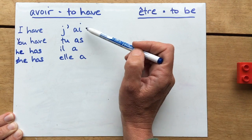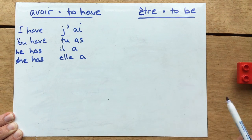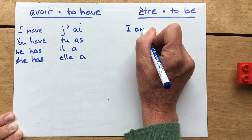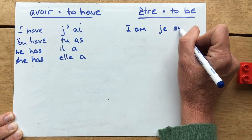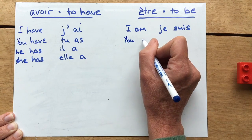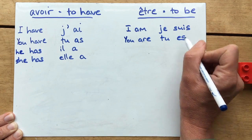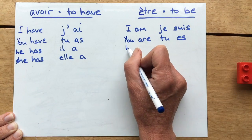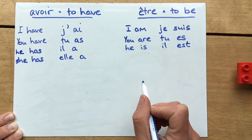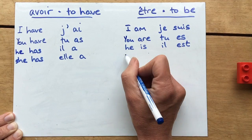For être: 'I am' is je suis, 'you are' is tu es, 'he is' is il est, and 'she is' is elle est.